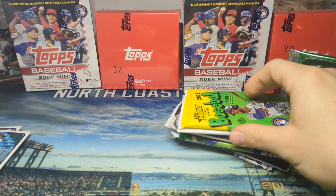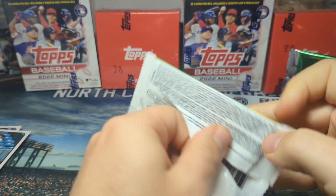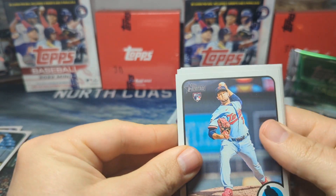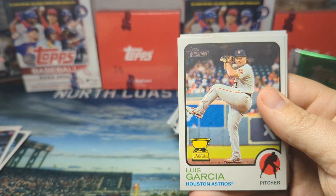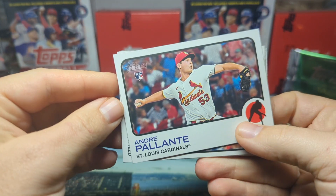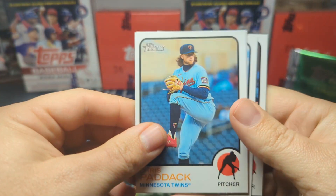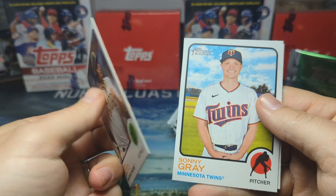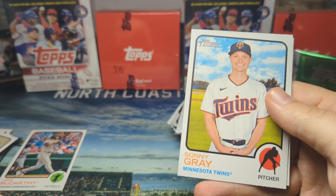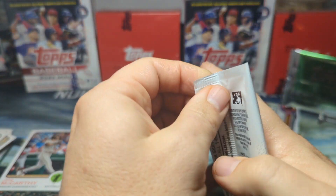We're gonna do a recap after each episode as well, just to kind of show what the best cards were from each rip. All right, Heritage High Number — you guys saw my rip of this earlier, I did get a hot box last time, I am not expecting it this time, and we do not have one. We got Moran, Luis Garcia, Bradley Zimmer, Andre Pilate, Jake McCarthy rookie — he's a decent rookie this year — Chris Paddock, Juan Soto. I wonder if this is a short print... card number 43, it is not a short print. Sonny Gray and then Beau Brieske.